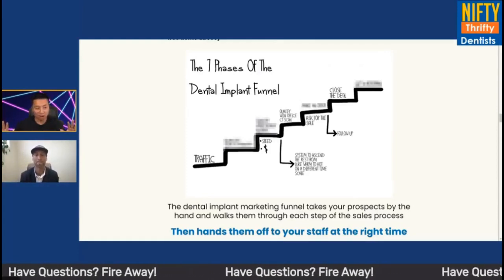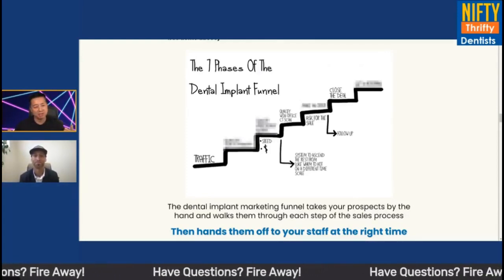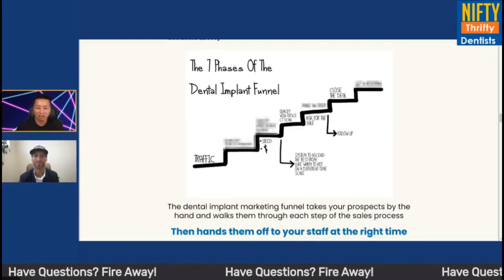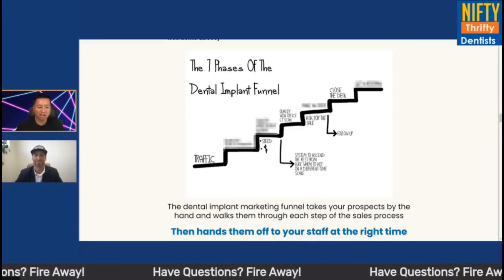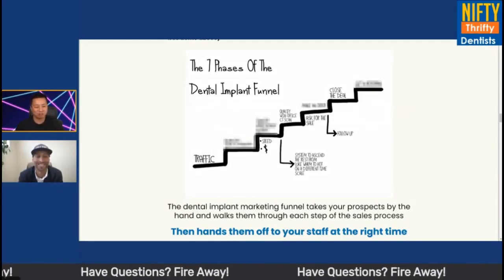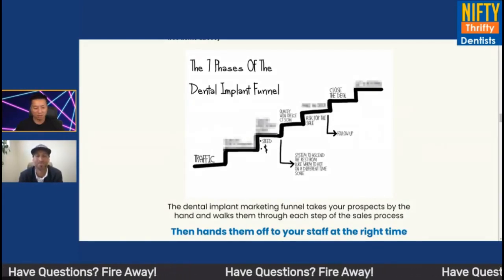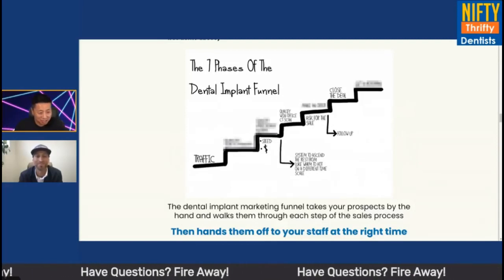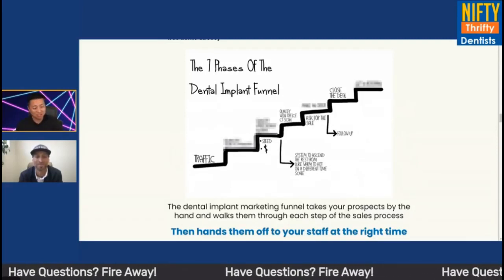That's marketing 101. Maybe some people watching are like, okay, I like the theory, but Jacob, I'm busy doing dentistry. I don't have time to come up with this content. I don't have time to do all this stuff. Can you guys help me with that? How does that work?